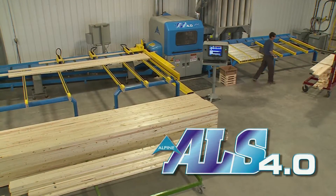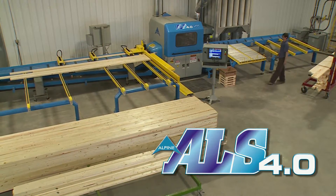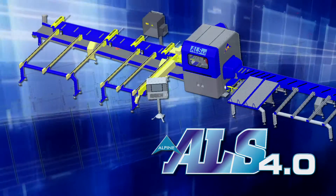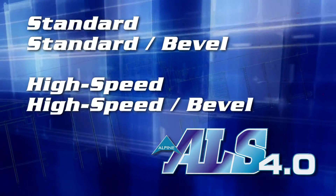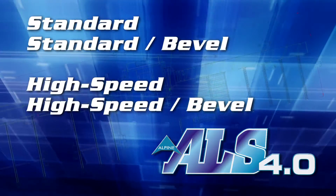The ALS helps control costs, gain efficiencies, and keep your prices competitive. The ALS 4.0 is now more flexible than ever, with four different base models available, all with an array of options. These choices make it easier than ever to match saw features to unique customer production requirements.